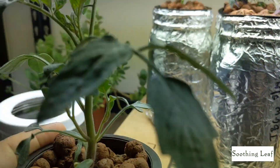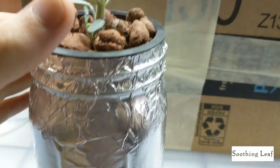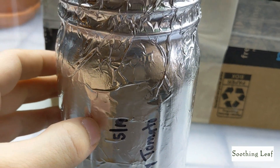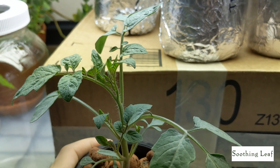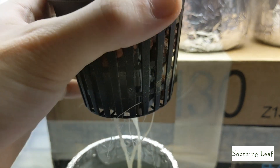Let's take a quick look at the root system and see what's going on over there. We planted this in this Kratky system on the 15th of the month. It is now June 1st.